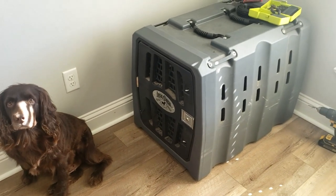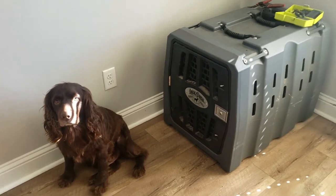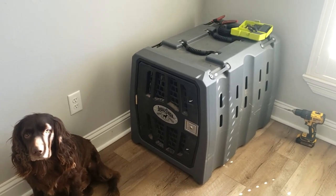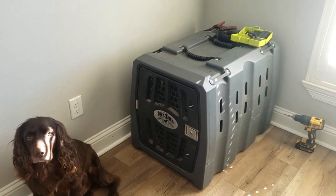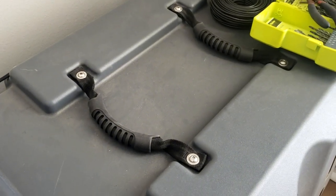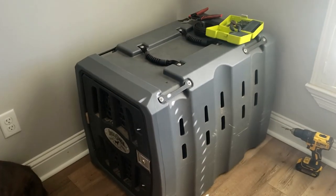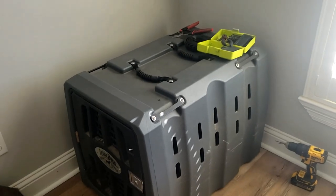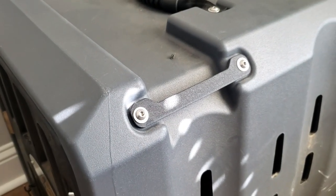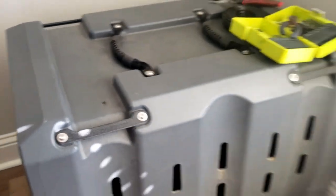All right, so this is the kennel. It is made of a heavy-duty plastic. You can see the tools there because I had to make a little modification to keep my dog from busting out when weather comes through. On the top there are two handles that make it really easy to carry around. I'm 5'5 and not the most strong person and I don't have a problem loading this in my truck and bringing it places. On this side, if you have it in the back of your truck, you can put some straps here and they have them on the back as well.